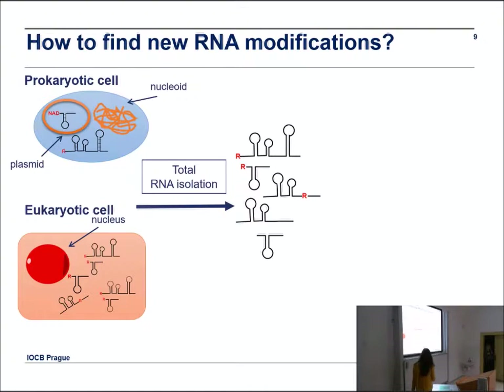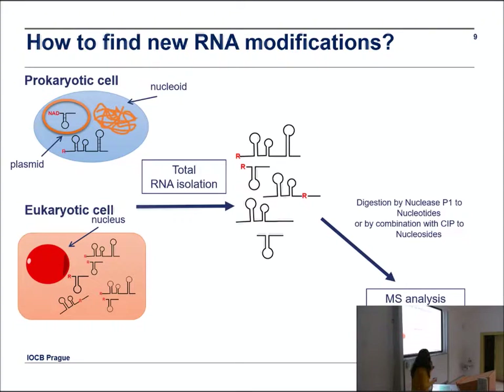In my group, we are also trying to find new RNA modifications. When you want to search for new modifications, the first choice is whether you search prokaryotes or eukaryotes. You isolate total RNA, digest it to nucleotides or nucleosides, and perform mass spectrometry analysis. If you analyze prokaryotic cells, you get no information about eukaryotes. And obviously eukaryotes are more interesting. But if you analyze eukaryotic cells, it is so complex that you don't detect anything meaningful.